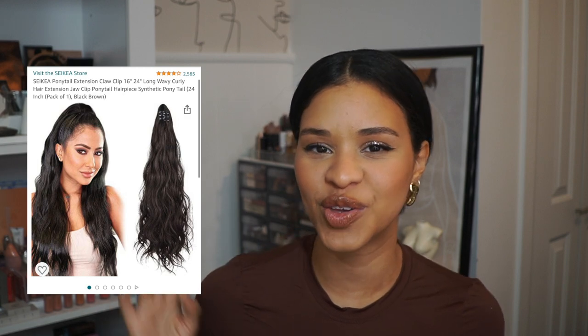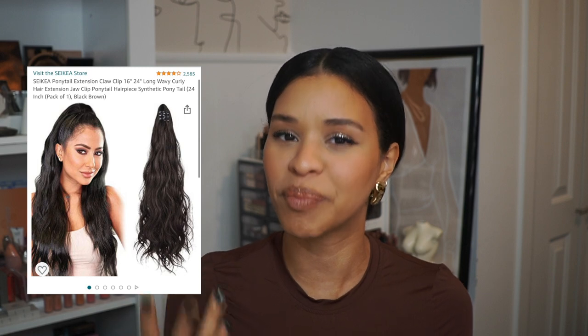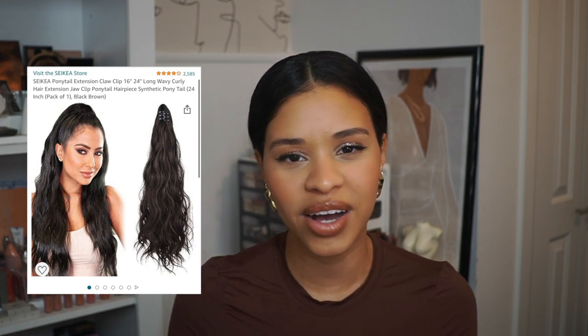The last beauty category is hair. First is this ponytail extension — I'll insert a picture so you can see it. When I put it on it just transforms me completely, giving all the length I want, and it blends really well with my actual hair. I originally bought it as a costume piece for my Wonder Woman look, but I loved it so much that whenever I want length I just put it on. I ordered it in 22 or 24 inches — it's beautiful, detangles easily, and is reusable.